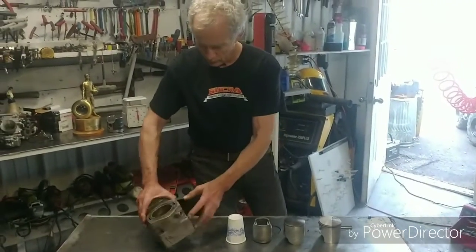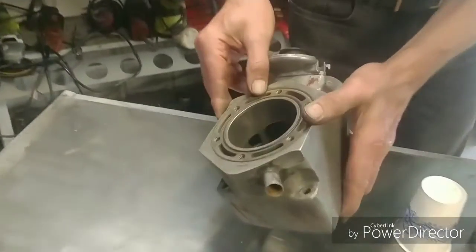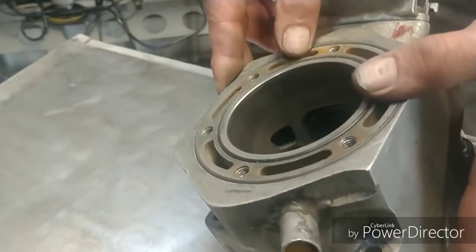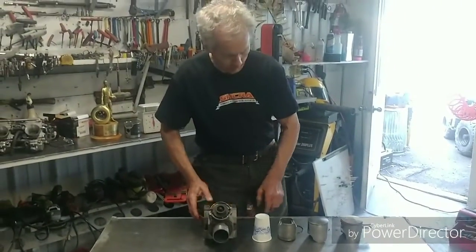Speaking of compression, a lot of you guys get worried about a few lines in your cylinder. On a two-stroke, it will make the exact same horsepower on the dyno — it fills in with the fuel and oil mixture. It works fine with your single-ring piston.